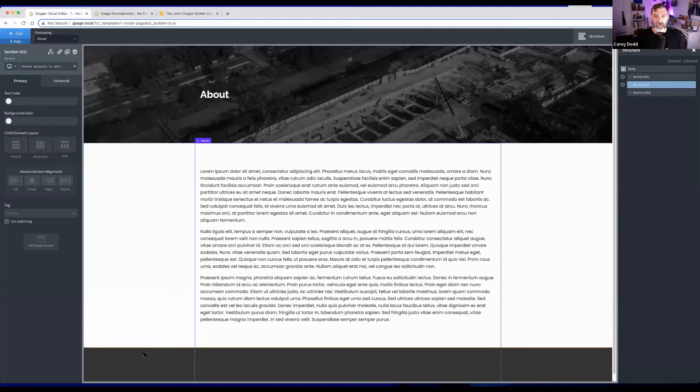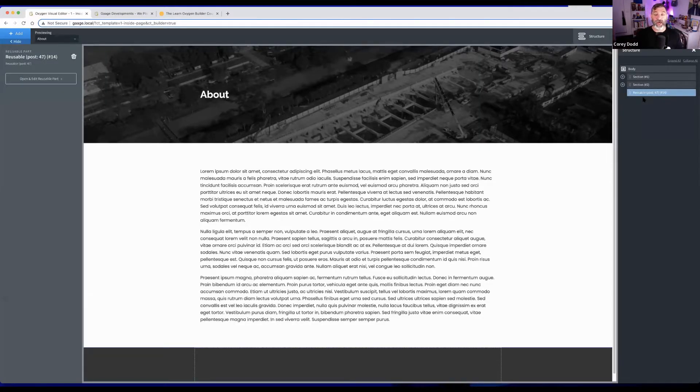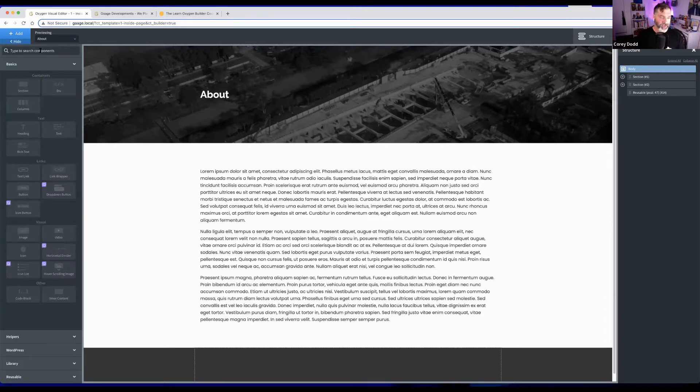Making the footer a reusable part means it can be accessed in any other template. If you create a home page template, you can add that reusable footer there, and any updates to it will propagate across the whole website. Non-reusable elements, like the background image heading section, only update locally — they won't carry across to new templates.